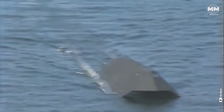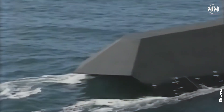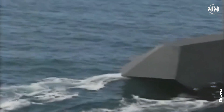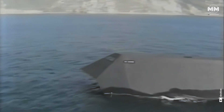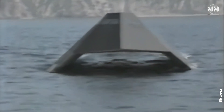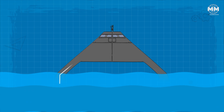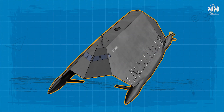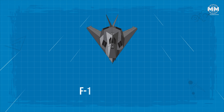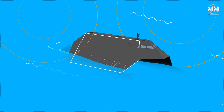The journey toward the first operational stealth ship began during the Cold War, as naval strategists recognized the need for a warship that could evade radar detection and reduce its vulnerability to guided missiles. This led to the development of the Sea Shadow, an experimental vessel built in secret by Lockheed Martin for the US Navy in the 1980s. The Sea Shadow featured a sharp, angular hull and a catamaran structure to minimize its radar cross-section, with surfaces crafted to deflect radar waves rather than reflect them, echoing the principles of the F-117 Nighthawk.